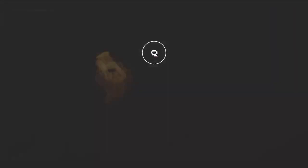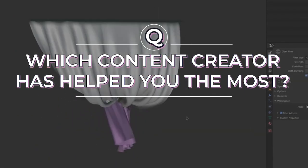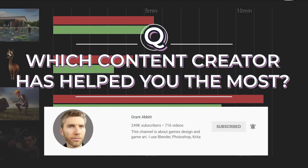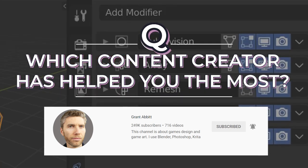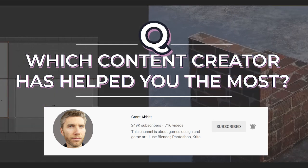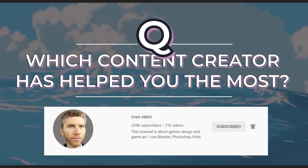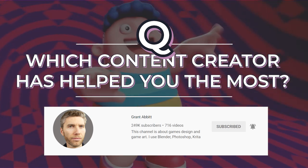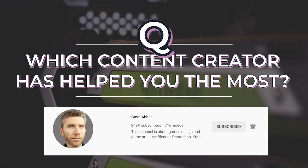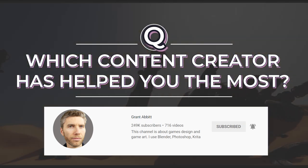Before we get into the list, the Stylize Station community question of the day is: which content creator on YouTube helped you the most when you were a beginner? For me it was definitely Grant Abbott, an educator who focuses mainly on Blender. He has a ton of incredible videos geared towards complete beginners covering animation, sculpting, painting, and basic modeling. He has an amazingly soothing voice — there's a reason he's called the Bob Ross of Blender. Without him I may not have found a passion in 3D modeling.